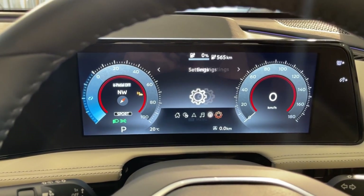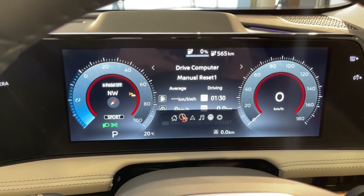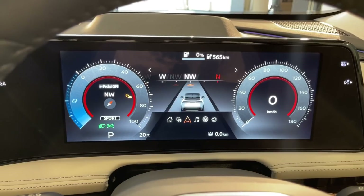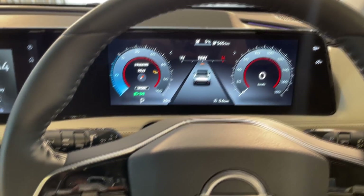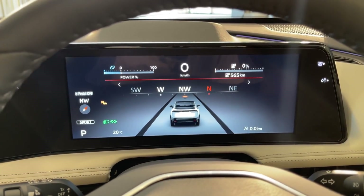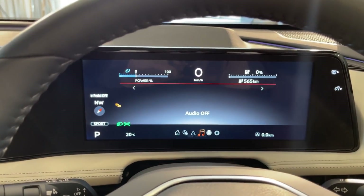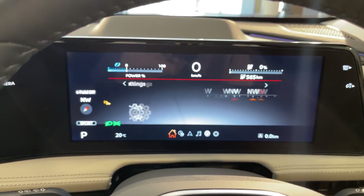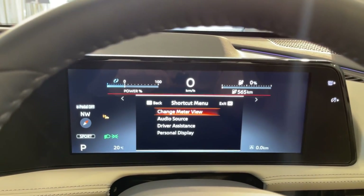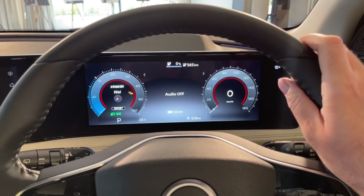You can also change the views and access different menus in the middle: safety systems, audio, navigation, driving data, and the home menu — a lot to choose from. You can also press a button to change the meter view to a more minimalistic look — it looks pretty cool. You can switch between that and the more classic look with the dials — both look nice.